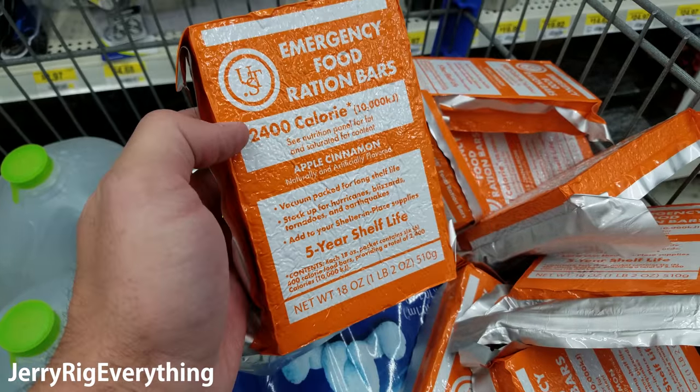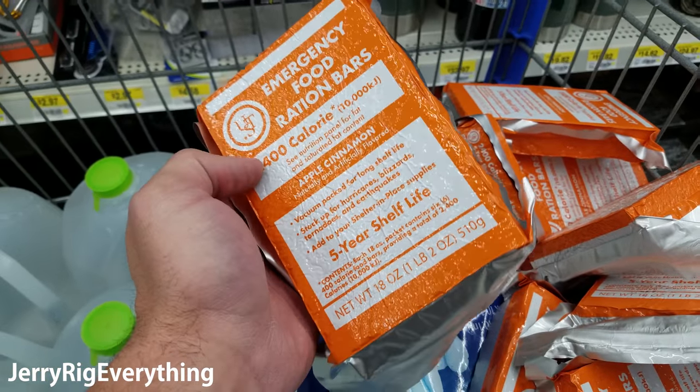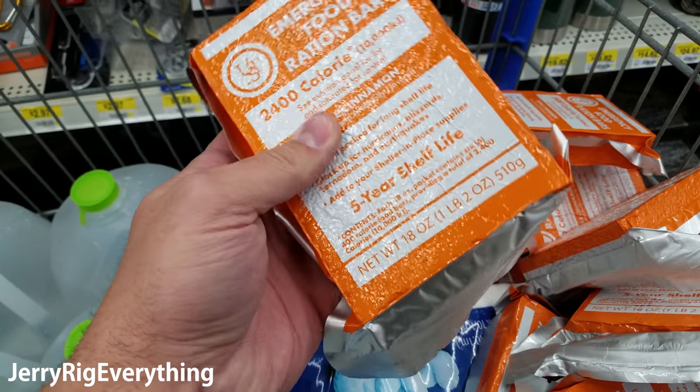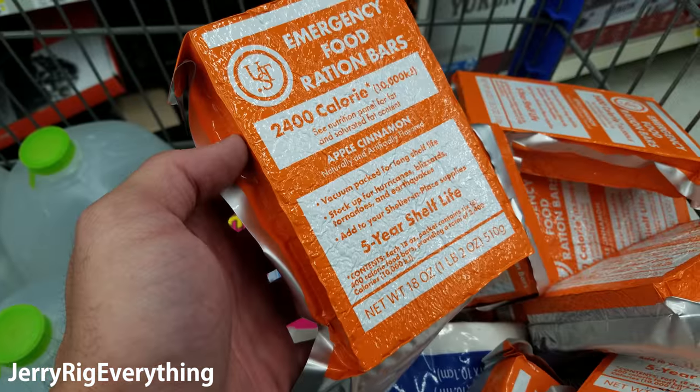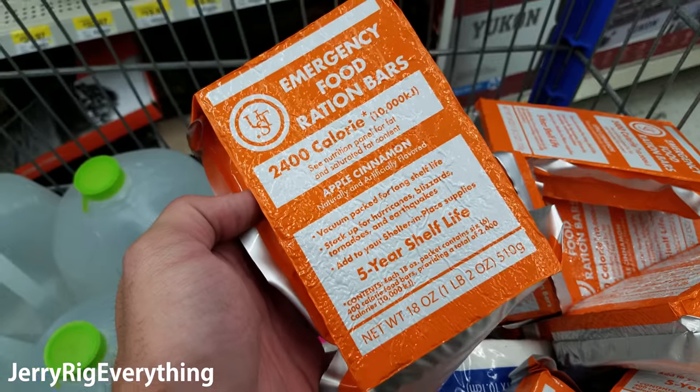The second most important thing you need after water is food. Now these things don't taste very good, but they're small, have a lot of calories, and have a super long shelf life. You can find these at a lot of grocery stores and sporting goods stores, and I'll try to link some down in the video description as well.